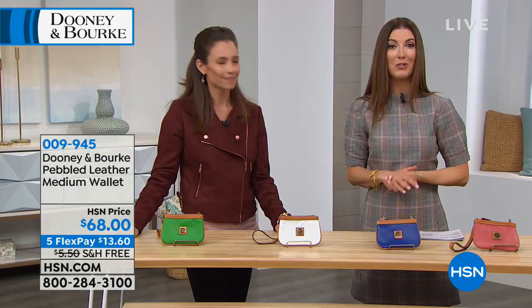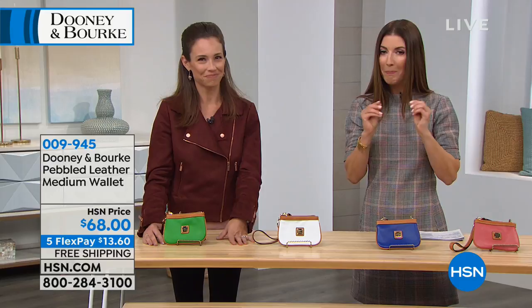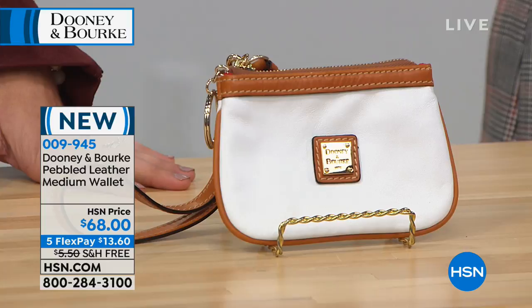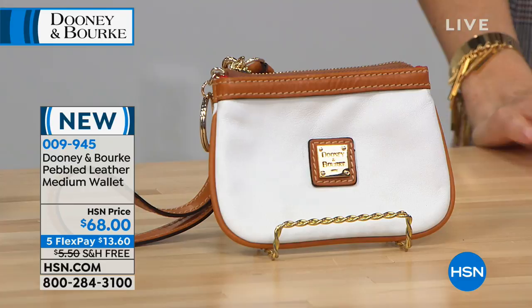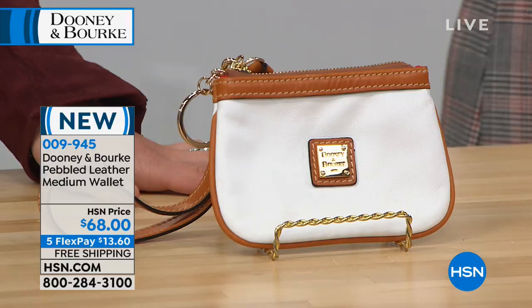We have a brand new wristlet done in smooth leather for a buttery, soft finish in some really great colors. It has a removable wristlet strap so you can use it as a little coin purse for coupons or whatever you need handy — a great accessory for all your Dooney and Burke bags. It's $68 with flex payments of $13.60. We have it in white and Kelly green.